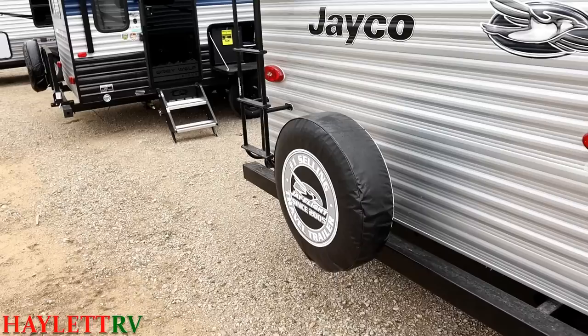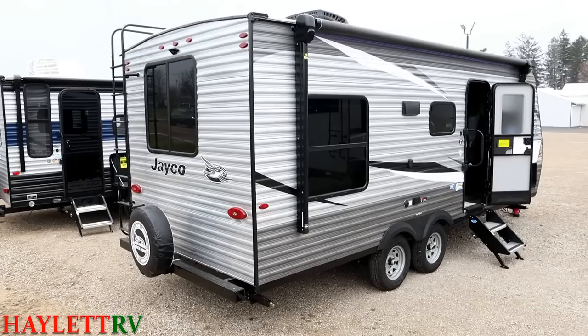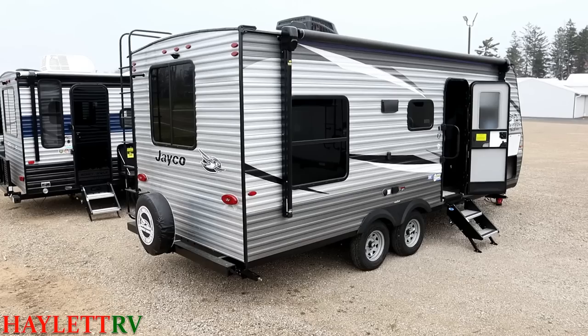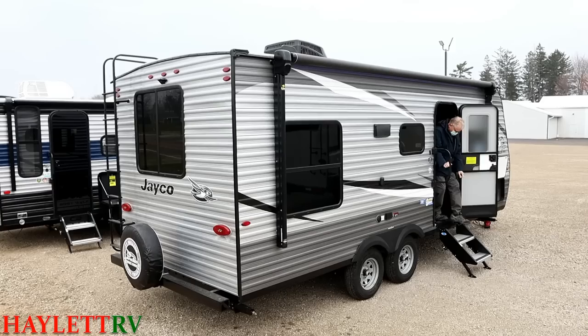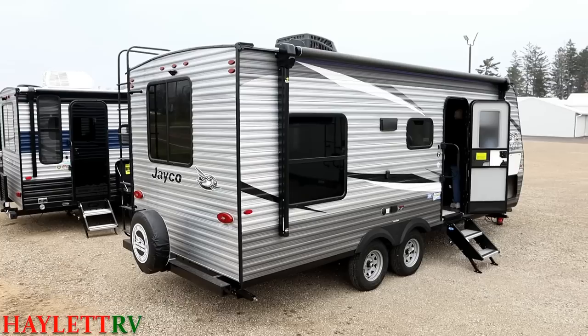That ladder over there, the spare tire, the enclosed underbelly, and the stable steps — those are optional things you don't always find on here. Right there are four upgrades that we've applied to this RV that I think almost everybody is going to say, yeah, they would definitely want to have. Somebody might try to offer you this RV $3,400 cheaper without those things, but it makes a difference. Those are the things you'll regret not having — don't be penny wise and pound foolish on that one.